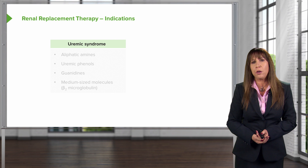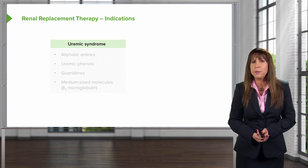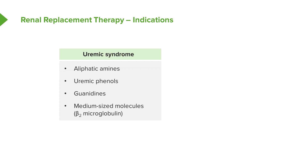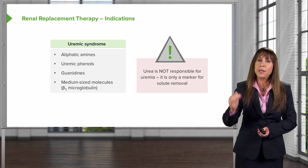What are the indications for renal replacement therapy? If patients develop uremic syndrome — symptoms and signs resulting from toxic effects of elevated nitrogenous wastes and other wastes in the blood — these include things like aliphatic amines, uremic phenyls, guanidines, and middle-sized molecules like beta-2-microglobulin. One important point: urea is not responsible for uremia. We talk about it quite a bit, but we only use it as a marker for solute removal. Having a high urea level doesn't necessarily mean a patient is uremic.